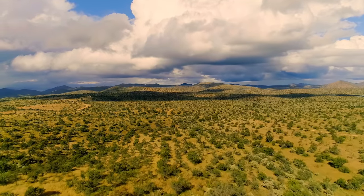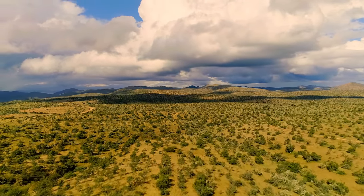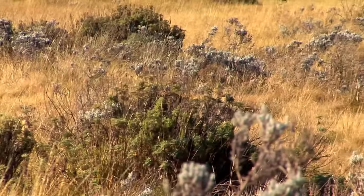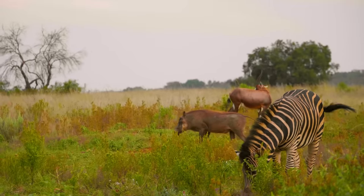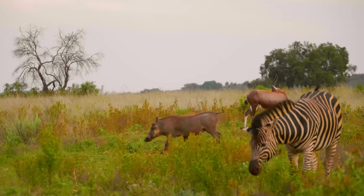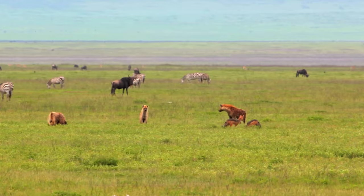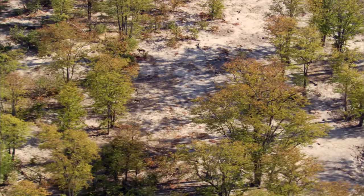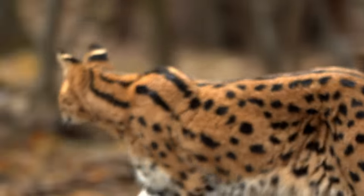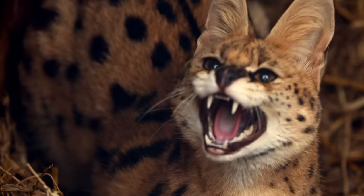The African savannah — characterized by tall grass and scattered trees, these sub-Saharan tropical grasslands are home to an unparalleled amount of wildlife. In this biome largely dominated by packs, one creature stands alone: the serval.